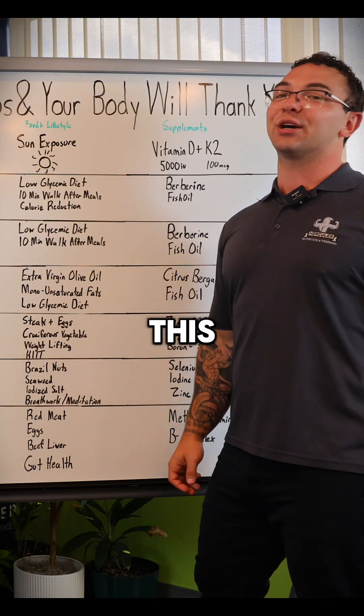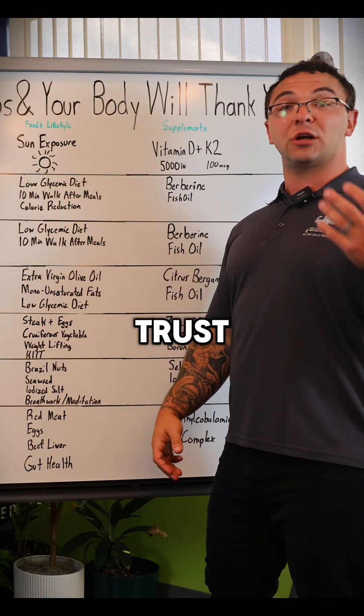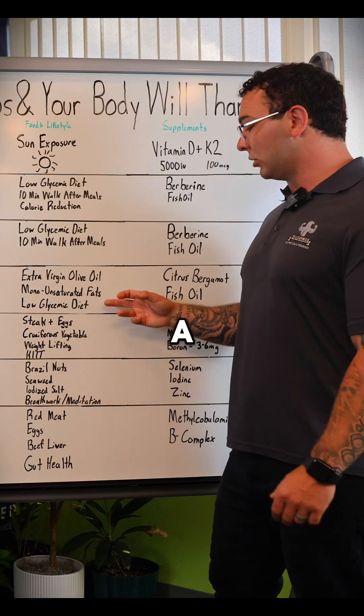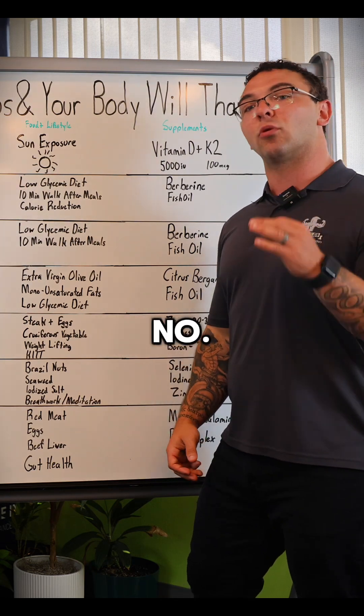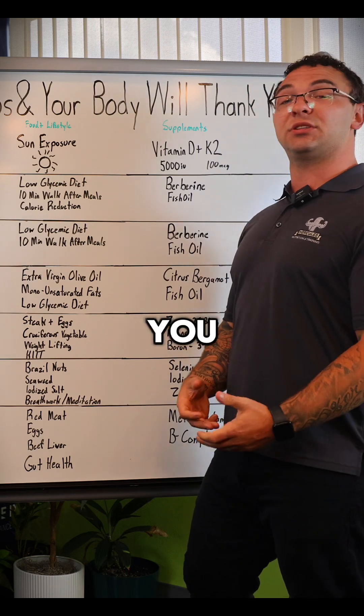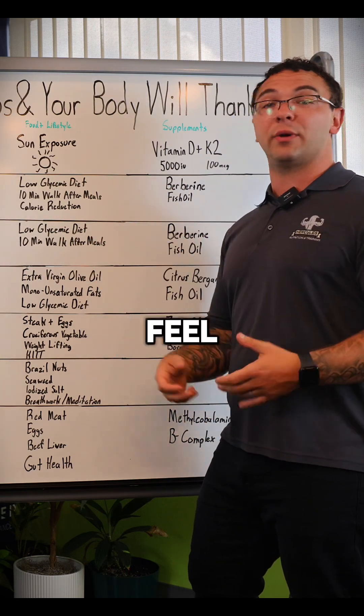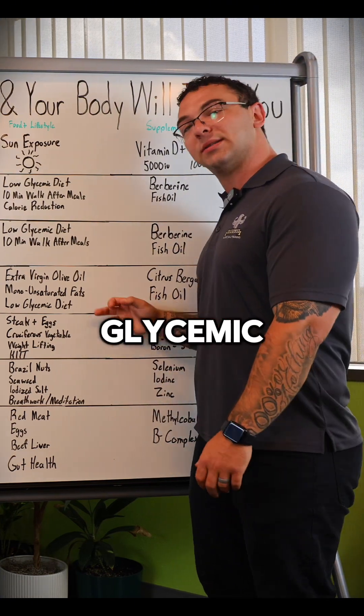And once again, you're going to see this over and over again: a low glycemic diet. If you see it this often, trust me, you need to do it. When it comes to fixing our clients' health, a low glycemic diet is number one — it's the first thing we look at. You see people lose weight better, blood work get better, people get healthier and feel better.